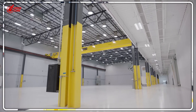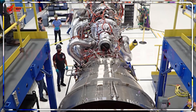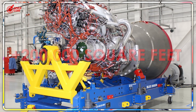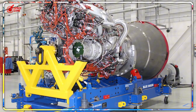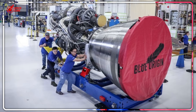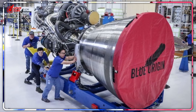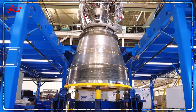When Blue Origin made this design choice, they prioritized safety over scalability. Each BE-4 engine requires precision manufacturing, hand-fitted components, and extensive testing. SpaceX designed the Raptor for mass production from day one: 3D printing, aggressive automation, standardized parts. Blue Origin builds engines like luxury sports cars. SpaceX builds them like Tesla Model 3s on steroids. Both work, but only one can scale to millions of units.